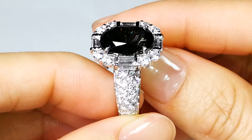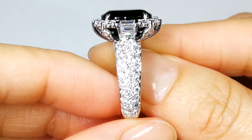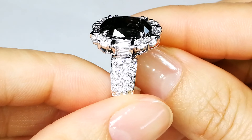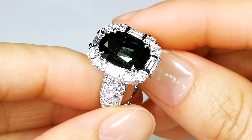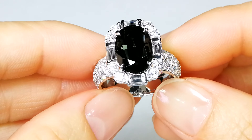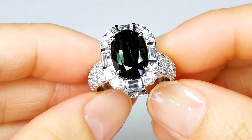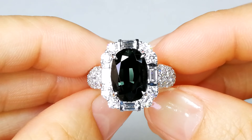The stone is 6.59 carats. It comes with a GIA certificate dating back to 2010 when I gave them the stone. It's been there for 13 years, teaching gemologists. I got my stone back. It is loud, it is proud, and it is a freak of nature.